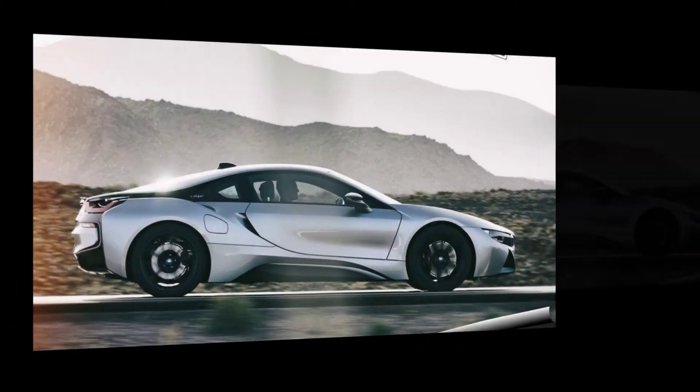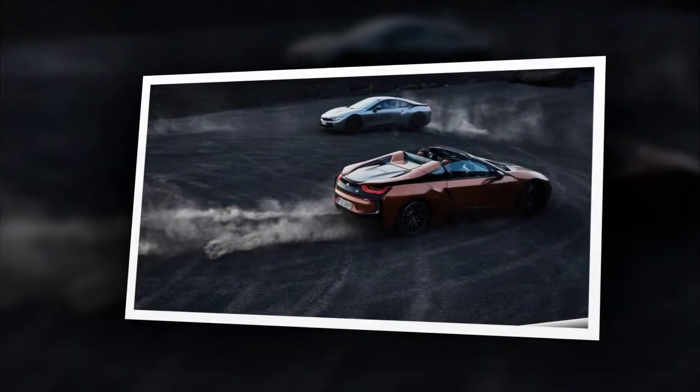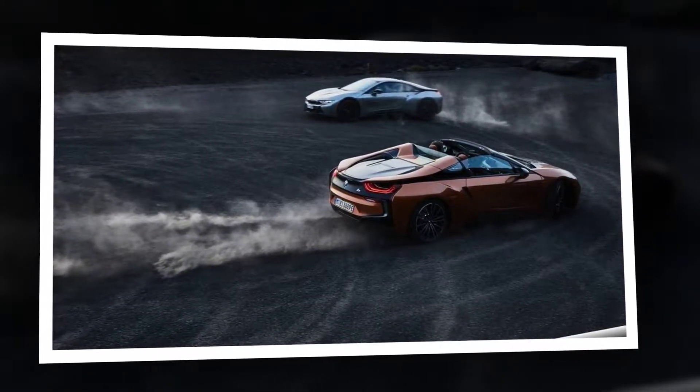The electric range of the i8 has also been increased. The new BMW i8 Roadster can now cover up to 53 kilometers (33 miles) with zero local emissions in the NEDC test cycle, and the new BMW i8 Coupe up to 55 kilometers (34 miles). That broadens the reach of all-electric mobility well beyond the city limits.